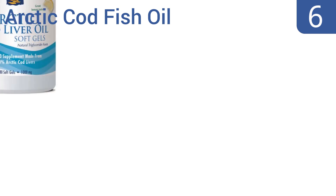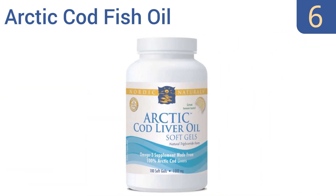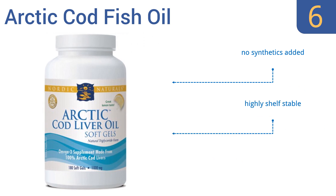Moving up our list at number six, lower your blood pressure naturally with Arctic Cod Fish Oil from Nordic Naturals. The pills are filled with ingredients extracted from wild salmon that come from the pristine frigid waters off the Alaskan coast. They're highly shelf stable and have no added synthetics, however they are hard to swallow because of their large size.